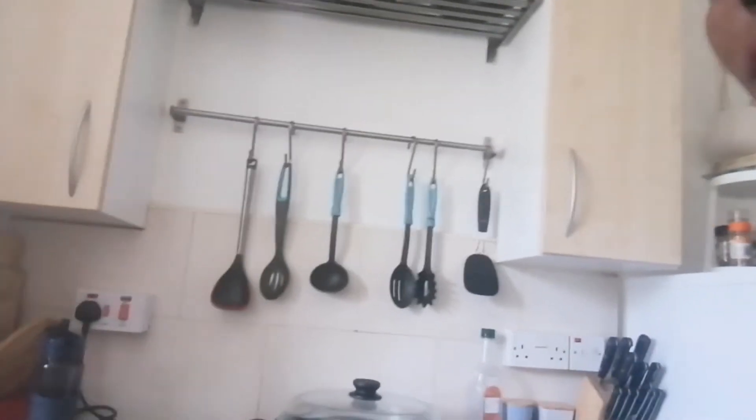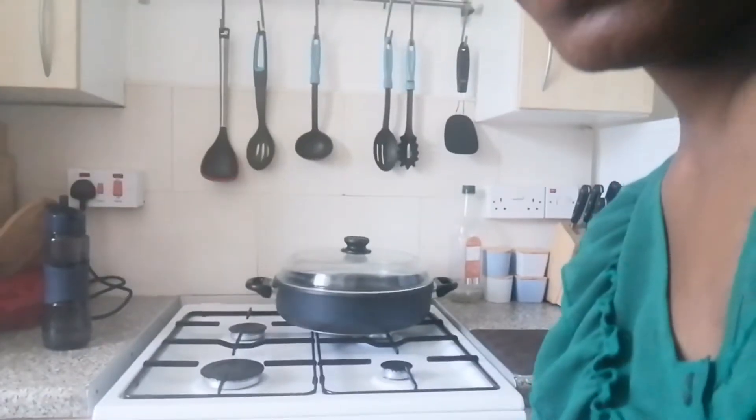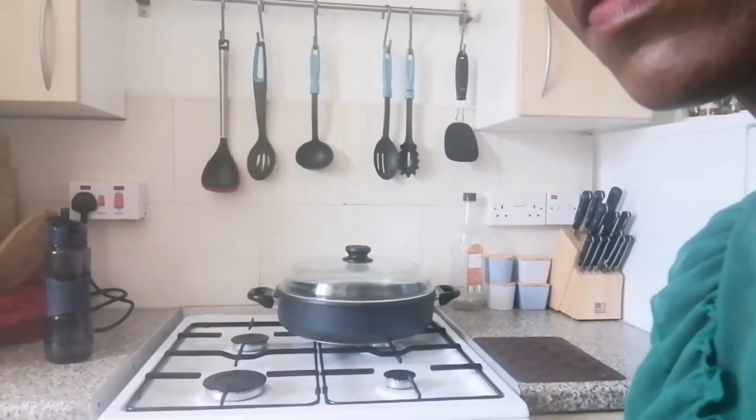Alright then guys, so this is my kitchen. This is where I do the cooking. This is where I cook when I bring my videos. So yes, this is Dorothy's kitchen, and of course my garden is in the balcony.